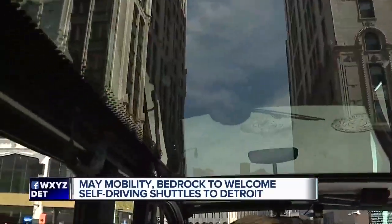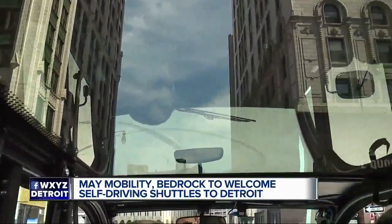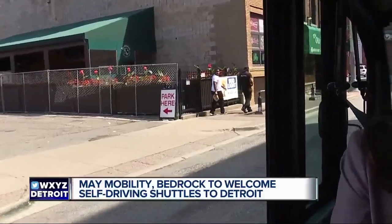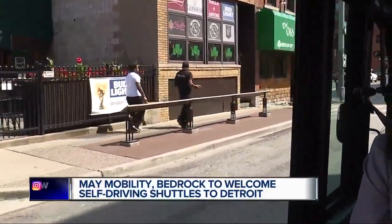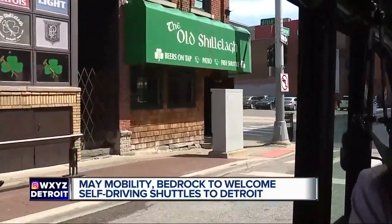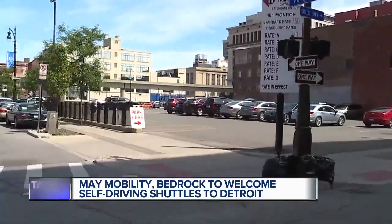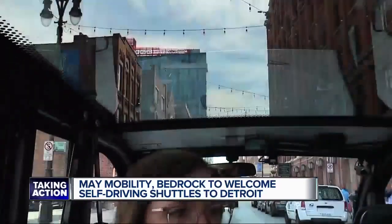Long term, we could see this being deployed in other opportunities for the city. One of the interesting things about riding in that shuttle was the experience, and I know that was something very at the forefront of your mind — creating a user experience, that beautiful skylight, and the attendant him or herself, is a big part of this project as well.